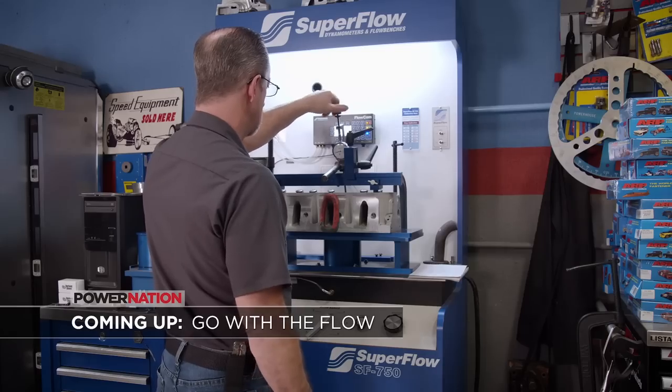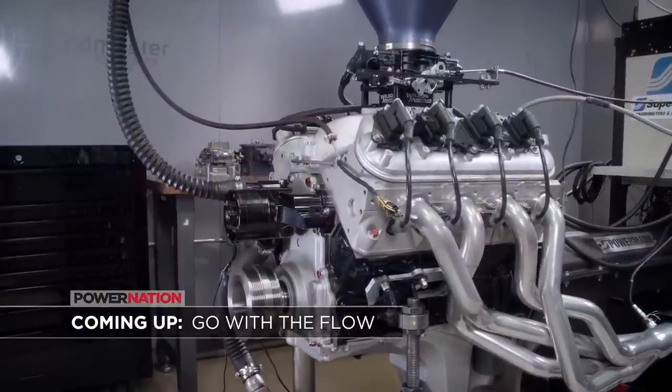To know how your engine will perform, you need to know how much air and how much fuel are flowing through it.